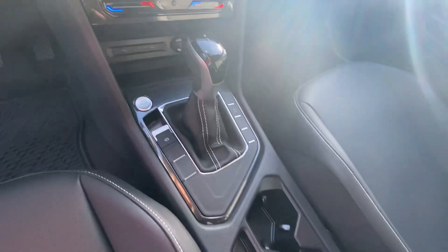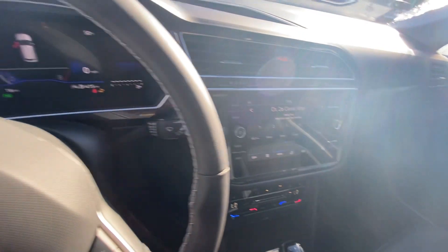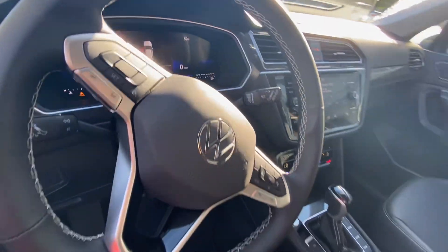The infotainment system includes AM, FM, satellite radio, Bluetooth, digital audio, and Android and Apple CarPlay. It also has a digital dash, which is phenomenal.